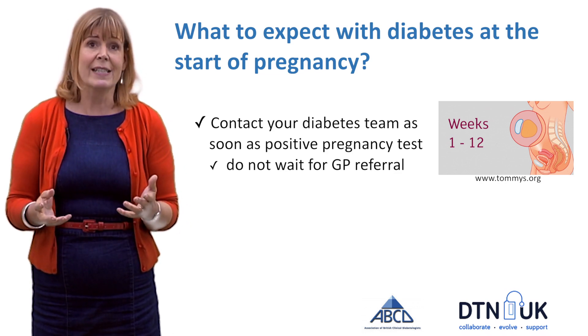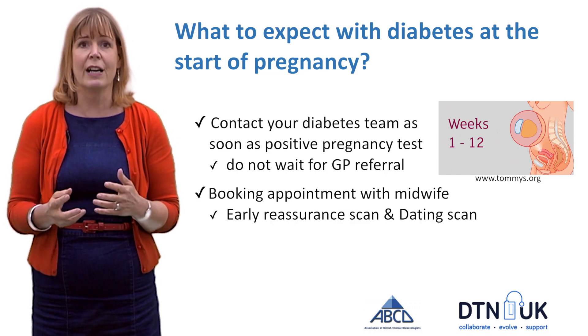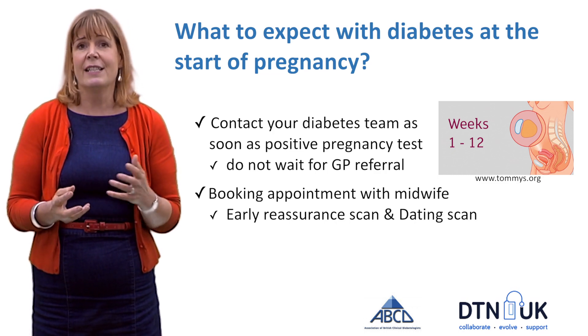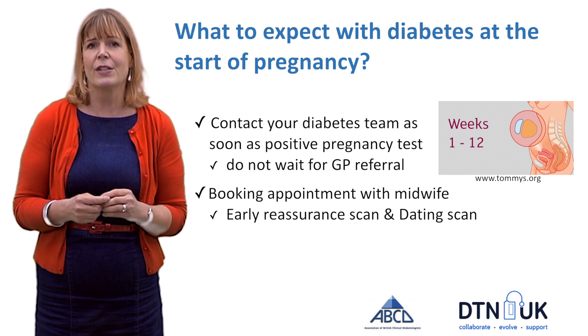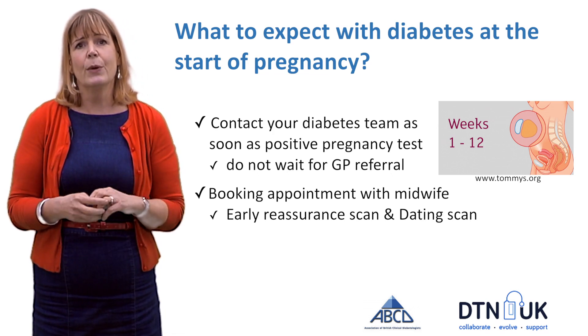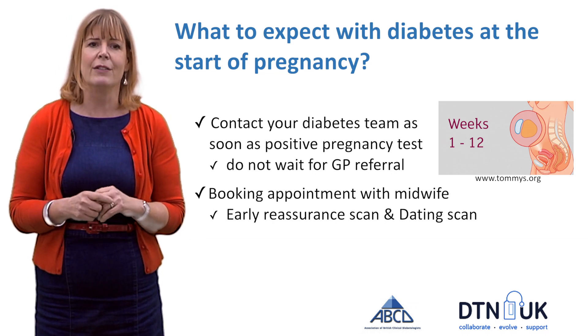Once you are seen, you will have a booking appointment with your midwife and they will organise scans of baby. The initial scan is an early reassurance scan, also known as a viability scan, and then you'll get another one later — the dating scan — which will more accurately say how many weeks pregnant you are.